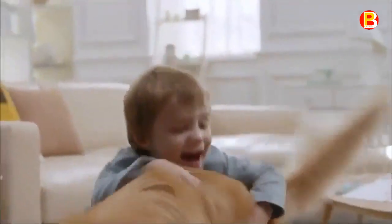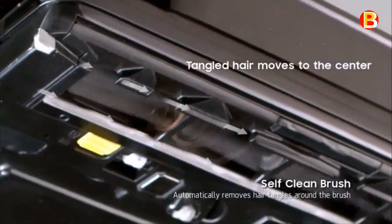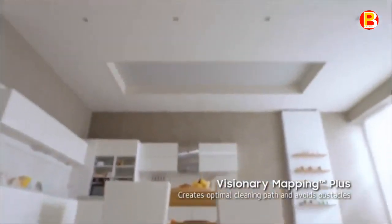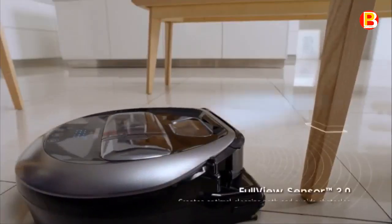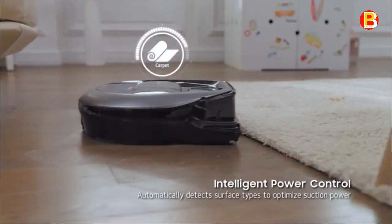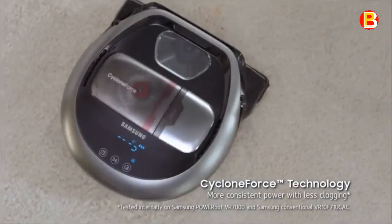The self-clean brush automatically removes dead angles and pet hair around the brush. The Edge Clean Master's innovative rubber blade extends out to clean hard-to-reach areas like corners and along the edges of the wall. The PowerBot Vacuum also has easy-pass wheels that move smoothly over obstacles, transitioning from hard floor to carpet with ease.